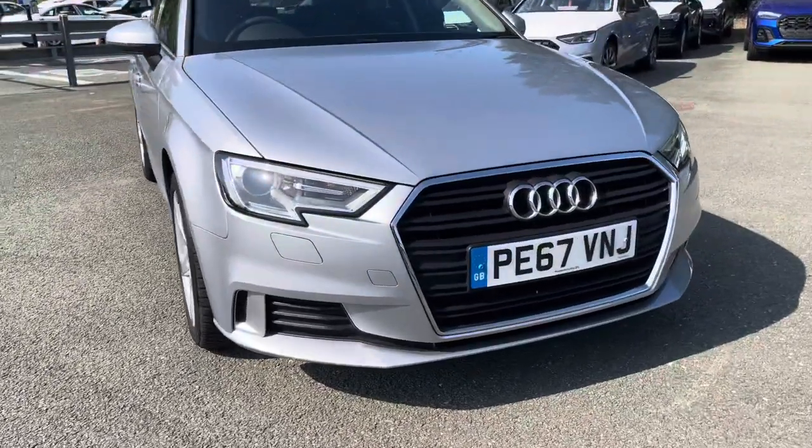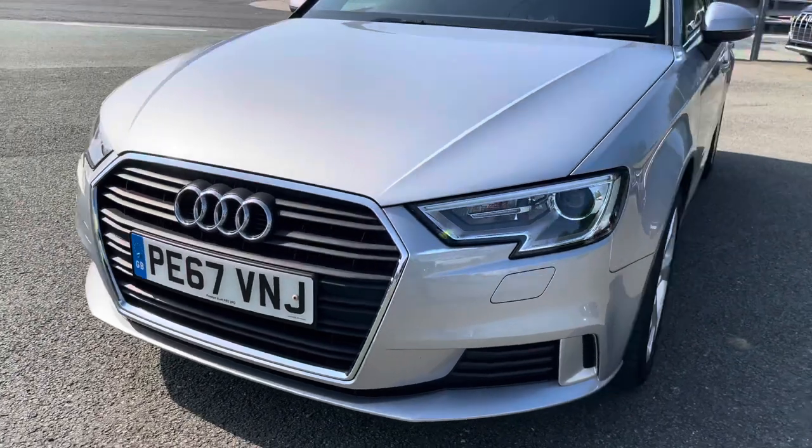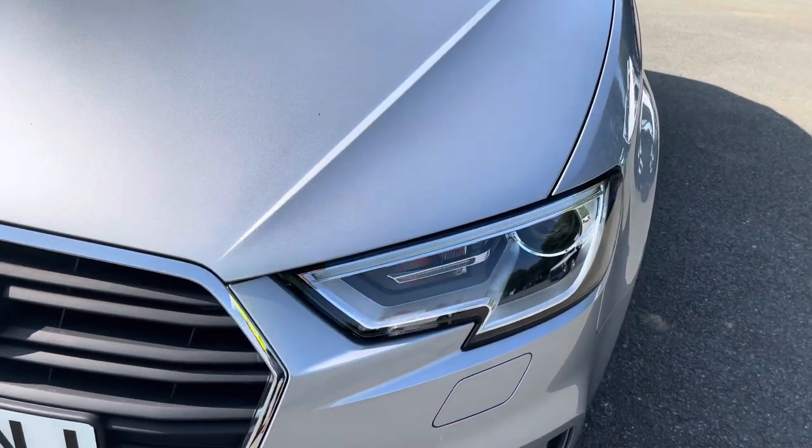Starting up at the front of the car, we have the sport-enhanced exterior styling, including the aeronaut grilles, radiated grille and front bumper, giving us a stylish front end. As standard, we have the striking Xenon Plus headlights, providing high-quality illumination.